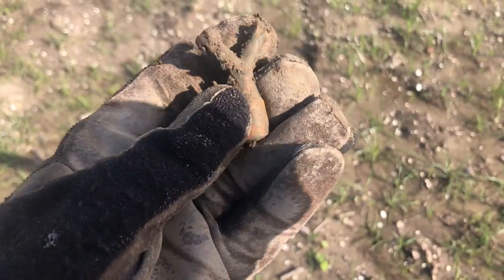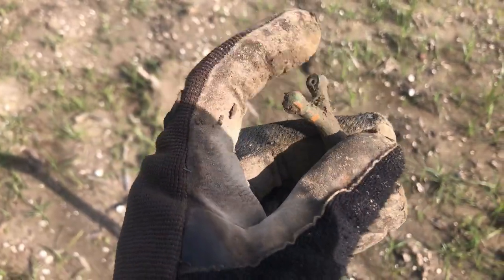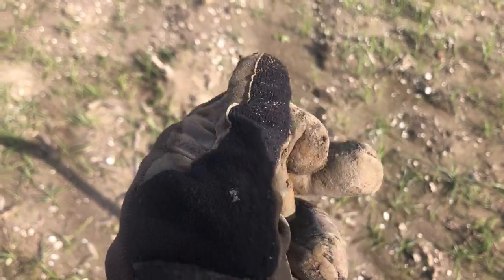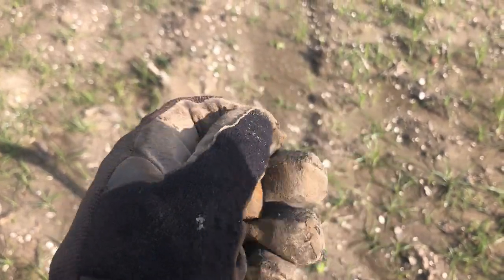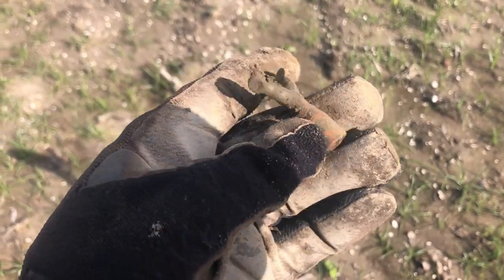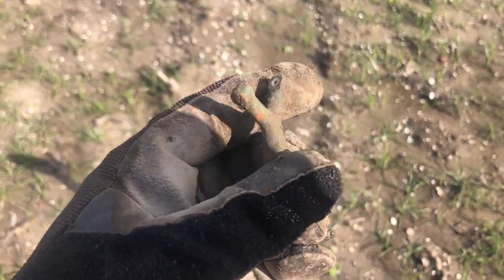I already know what this is — that's a brass lightning rod wire insulator, one on the side of a house. The wire went through these — you see there's ceramic on the inside. That's early, like 1920s, probably about a hundred years old or so. That's a kind of neat find, so if anybody's ever found one of those, that's what it is.